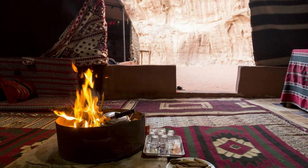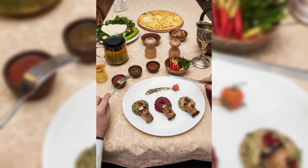Spend a night under the starry desert sky at a traditional Bedouin camp, where you can savor authentic Jordanian cuisine and experience the timeless hospitality of the desert nomads.